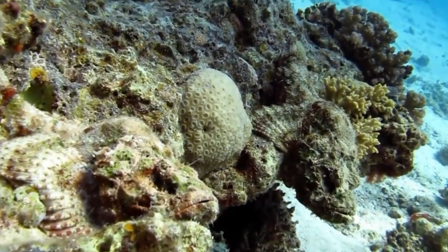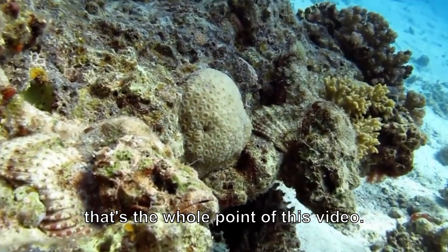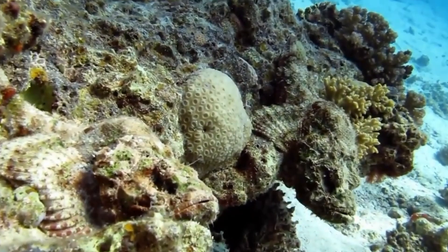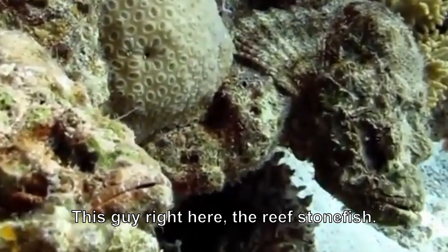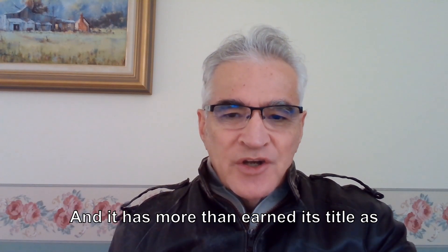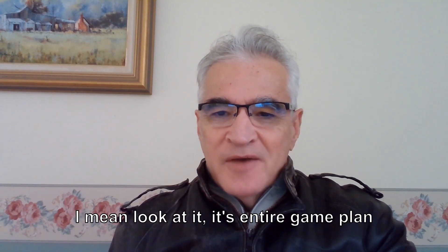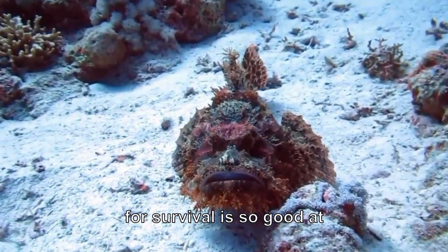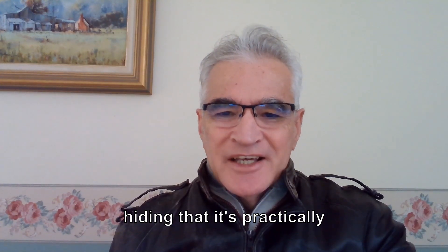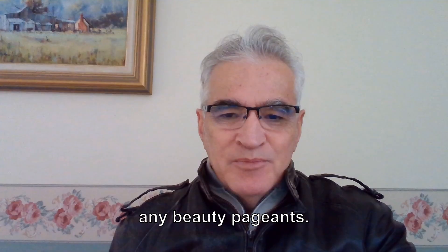How many did you get? If you're coming up with a fat zero, that's the whole point of this video. So what were you supposed to be looking for? This guy right here — the reef stonefish, and it has more than earned its title as the world's most venomous fish. Look at it. Its entire game plan for survival is being so good at hiding that it's practically invisible, and it's definitely not winning any beauty pageants.